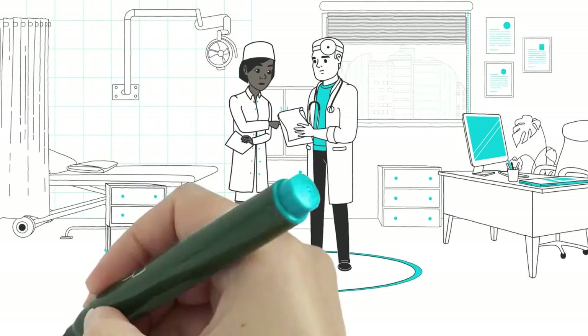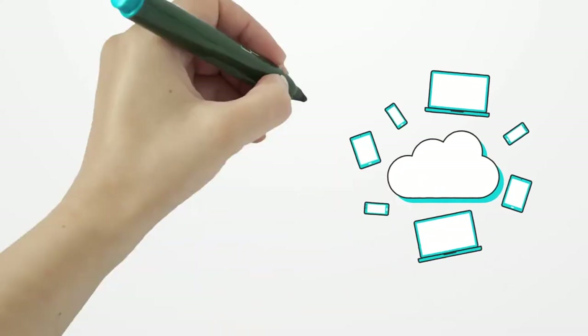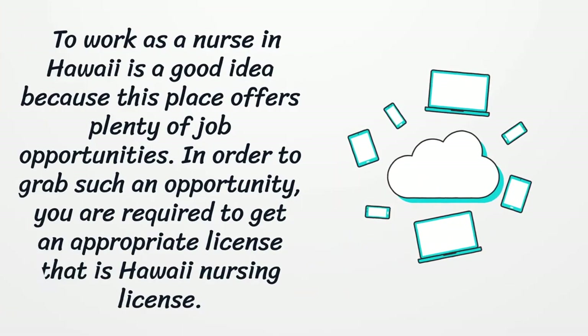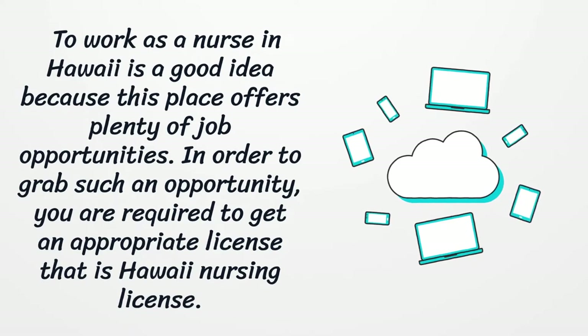Hawaii Nursing License. To work as a nurse in Hawaii is a good idea because this place offers plenty of job opportunities. In order to grab such an opportunity, you are required to get an appropriate license, i.e. Hawaii Nursing License.